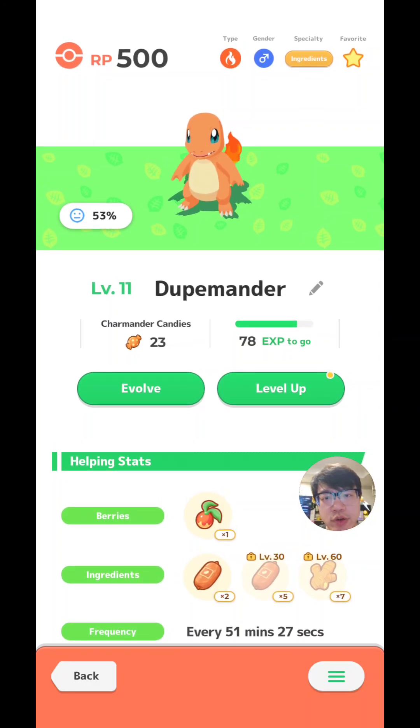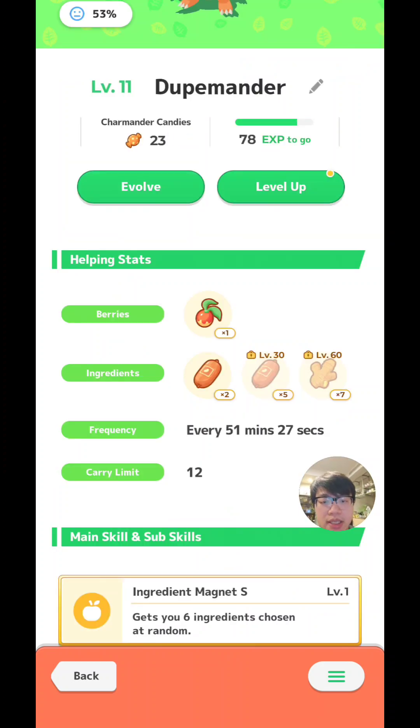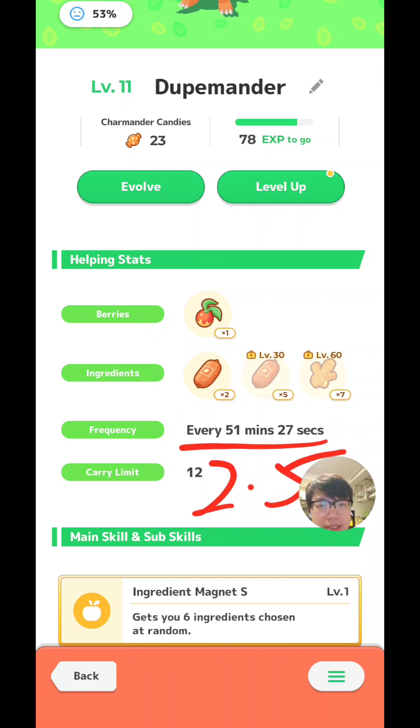A Pokemon at 100% energy will earn 2.5 times the berries in speed compared to one at 0% energy. For example, if Charmander had 100% energy, its effective farming speed would be its frequency divided by 2.5. So at about 50 minutes, it would go down to about 20 minutes — meaning this Charmander will farm a berry every 20 minutes. If the berry was a specialist berry type, it would be two berries every 20 minutes.